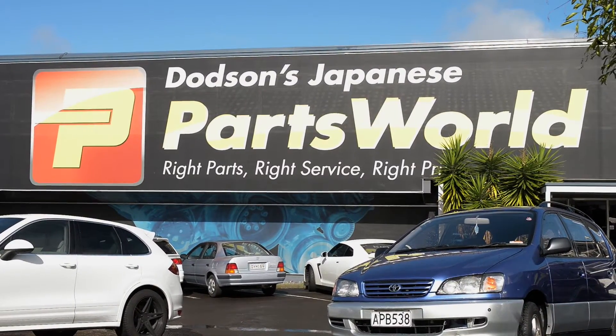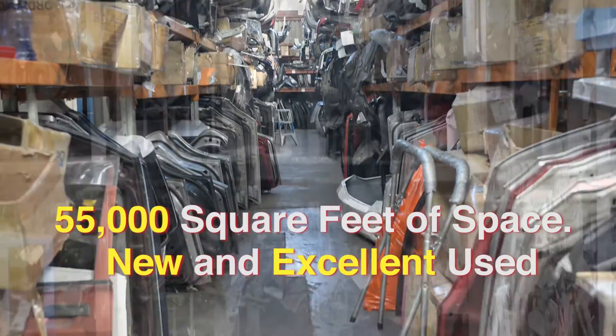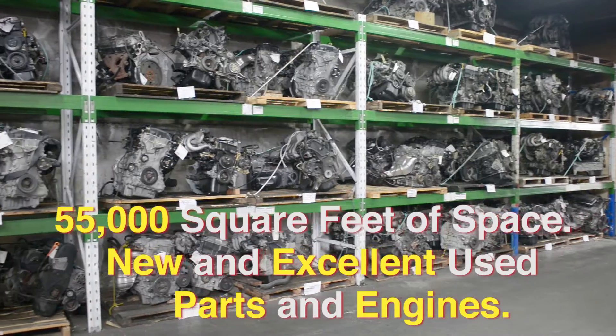Dodson's Japanese Parts World — 55,000 square feet of space of new and excellent quality used parts and engines.